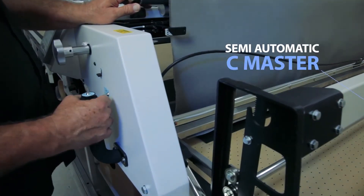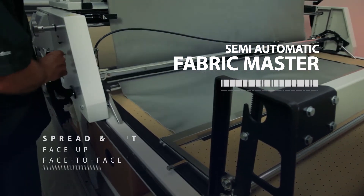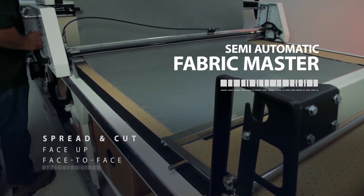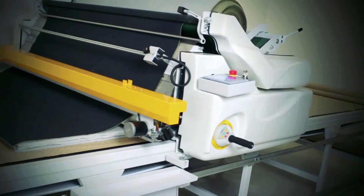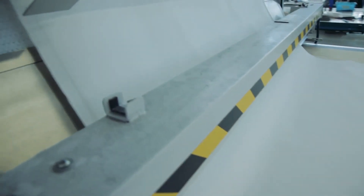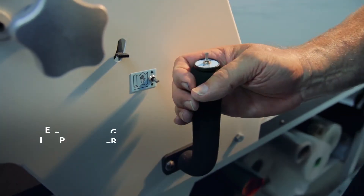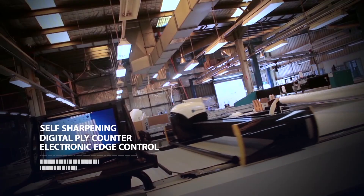Likewise with the semi-automatic Fabric Master, a single operator can spread and cut face up or face to face with precision and ease. Even the basic Fabric Master units come packed with features not found in more expensive, fully automatic systems, including self-sharpening, digital ply counter, and electronic edge control.